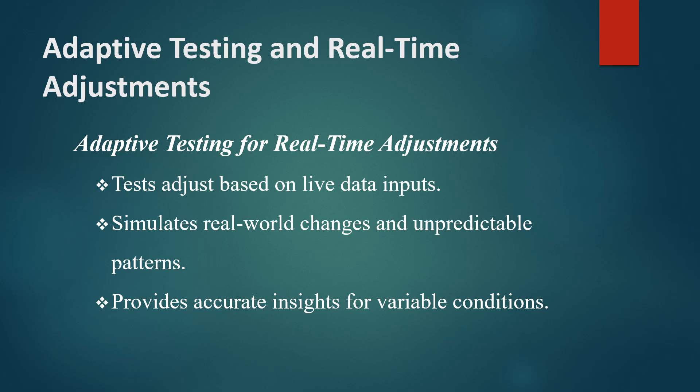In online gaming platforms where user behavior can vary widely, adaptive testing ensures the performance tests remain relevant and accurately reflect current conditions, providing more meaningful results.